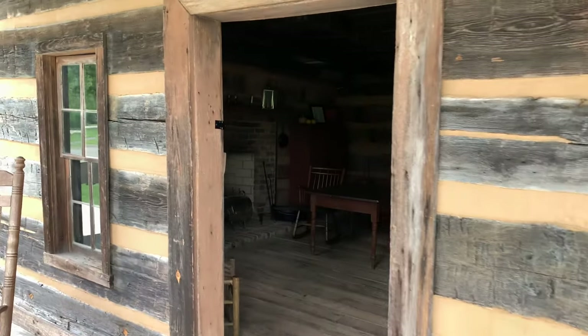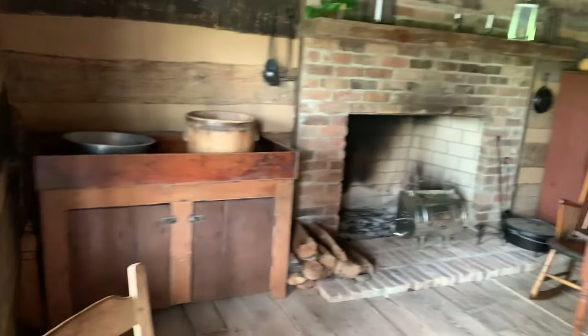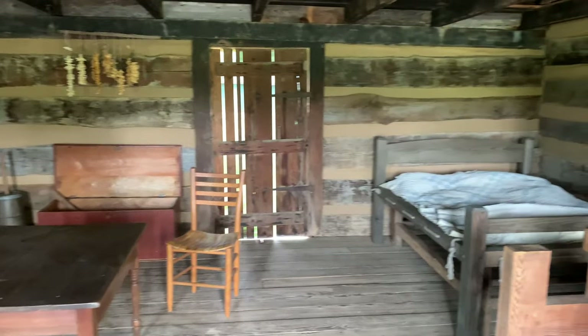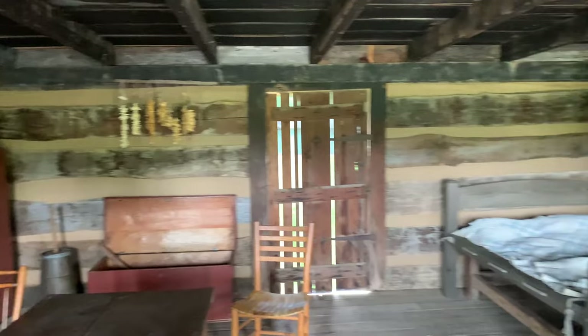1830s, y'all. This is an actual original house that that family lived in, in super uncertain times. Had to make their own clothes, they grew their own food. That's something — this is a one-room house, there's a barn.